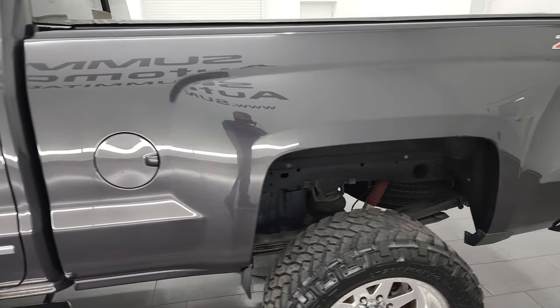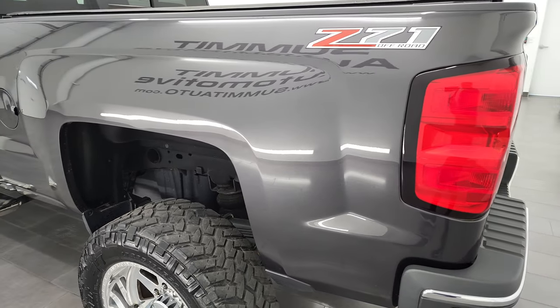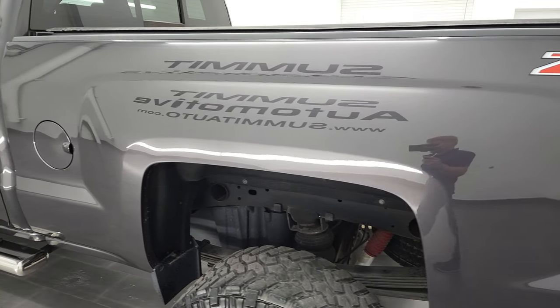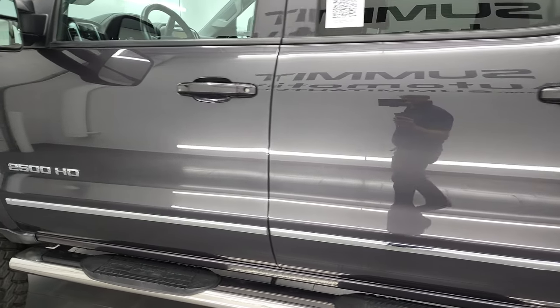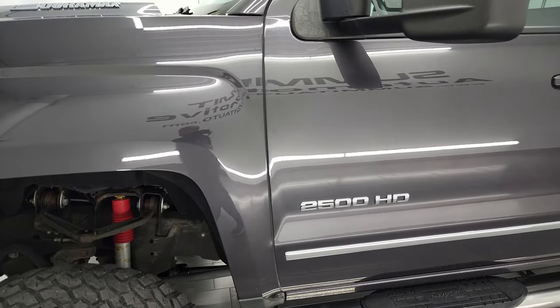Tungsten gray metallic is the color, and if you have HD capabilities I recommend turning them on now because it is your best way to check out the quality, condition, options, and cleanliness of the truck before seeing it in person. As you go down this side you can see just how nice that box is, how clean the doors are, and this truck is in fantastic condition for being a 2015.